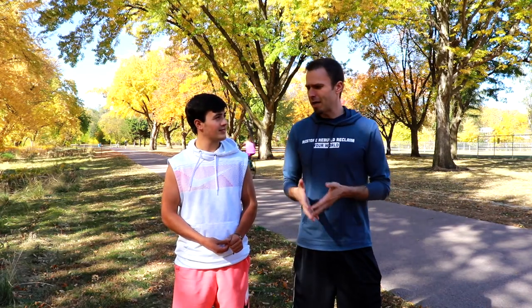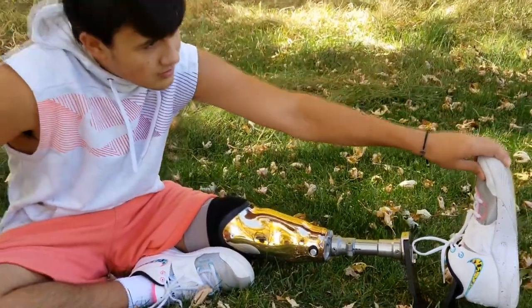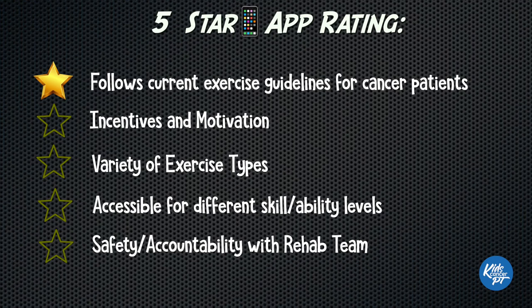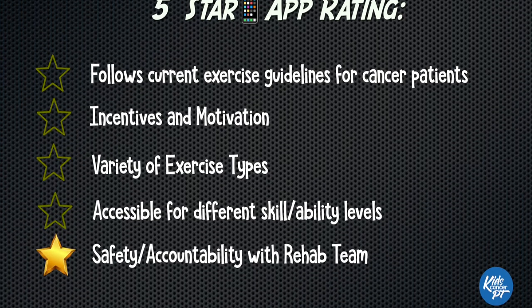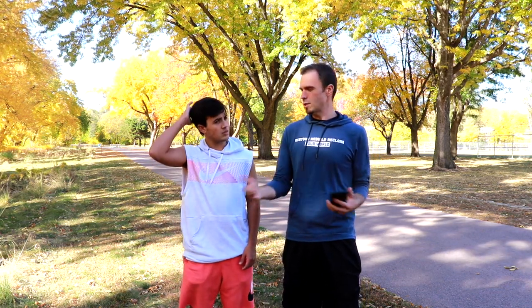We are going to rate these apps on a five point scale. Dylan, I've got a few I want to run by you. You're a two-time cancer survivor and you actually have an amputation. So whenever you're going through treatment and chemo, exercise doesn't sound great. If we're going to consider a five star app, it needs to comply with current scientific recommendations for exercise, provide incentives and motivation to start and keep going, provide a variety of exercise types, be accessible for different skill and ability levels, and provide some sort of safety or accountability with your cancer rehab team — like a graphical representation of your progress that you can share with your healthcare team.